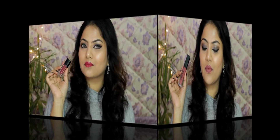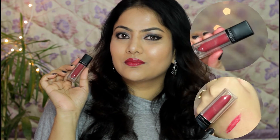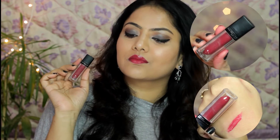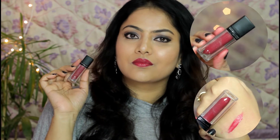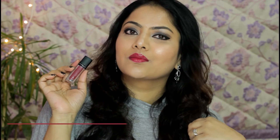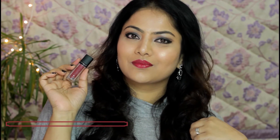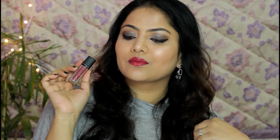Next I have Maybelline Color Sensational Velvet Matte lipstick in shade Matte 6. This is a lovely berry-plum lipstick which has got an air-whipped, very cushiony texture. It's quite a nice lipstick for people who have dry lips — it gives intense pigmentation and feels quite hydrating on lips. It transfers and ultimately sits down into a lovely velvety matte finish.